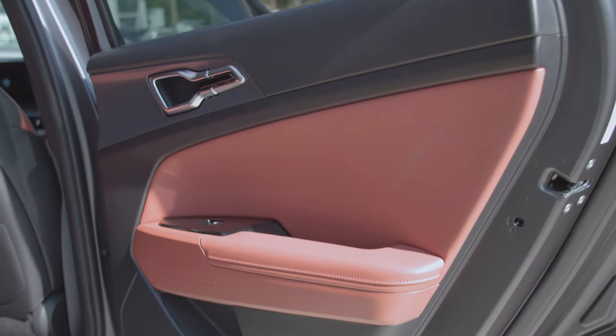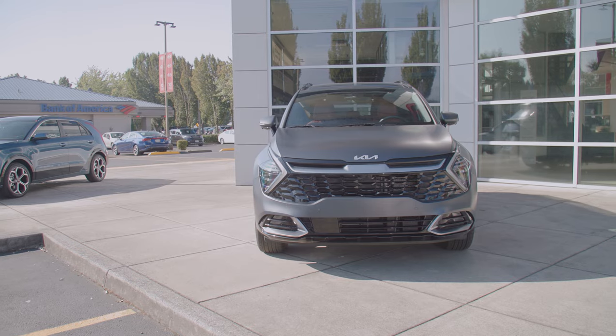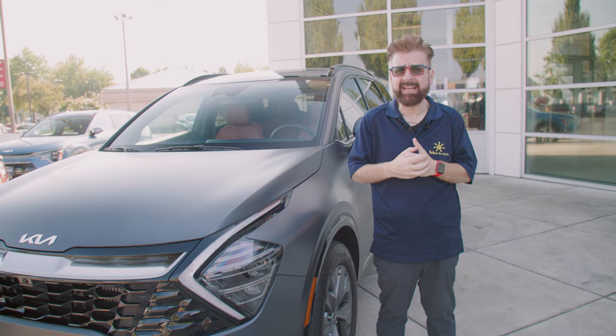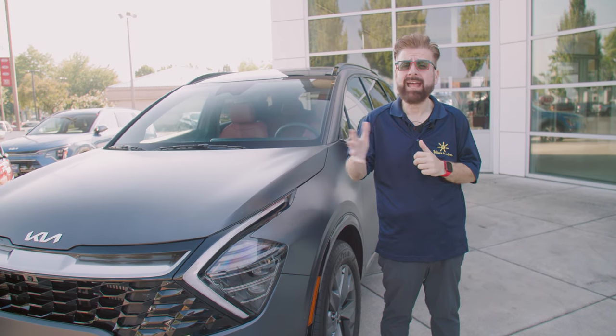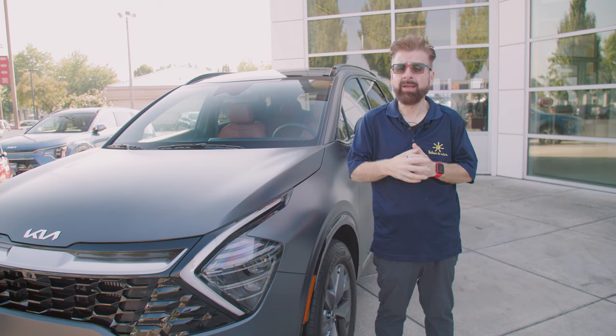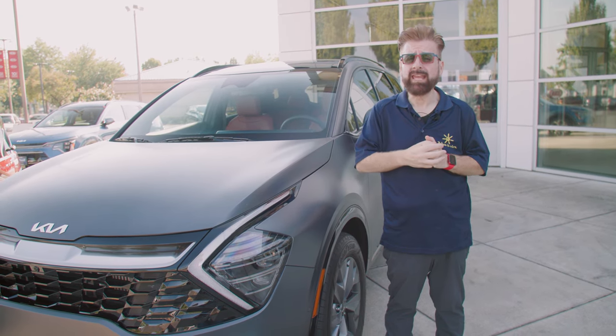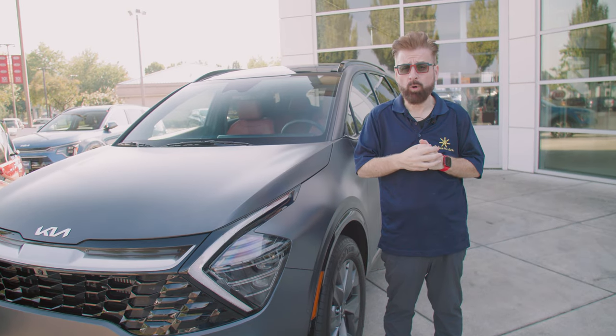If you like the 2023 Kia Sportage Hybrid and you'd like to put one in your driveway, there are three ways to get hold of Dick Hannah Kia: pick up the phone and give them a call, come down to Dick Hannah Kia in Vancouver, or find them on the web. Each one of those ways will get you in touch with them so they can get you into one for a test drive.